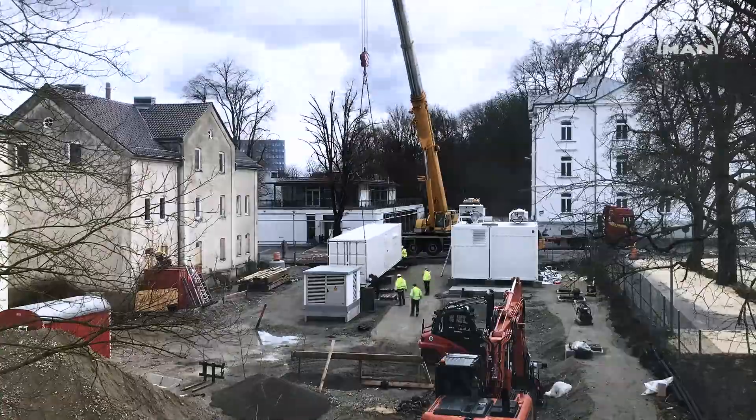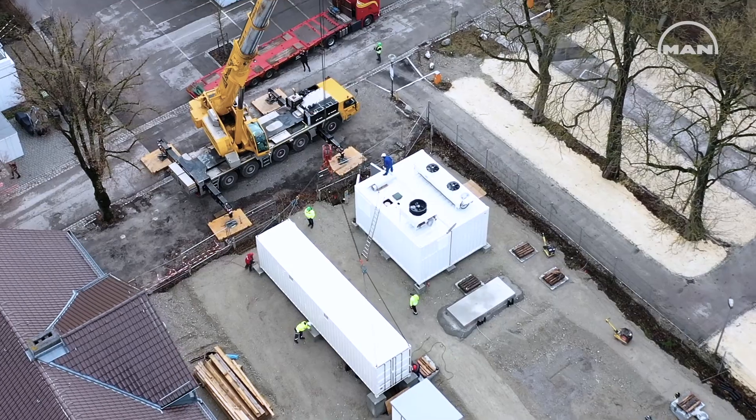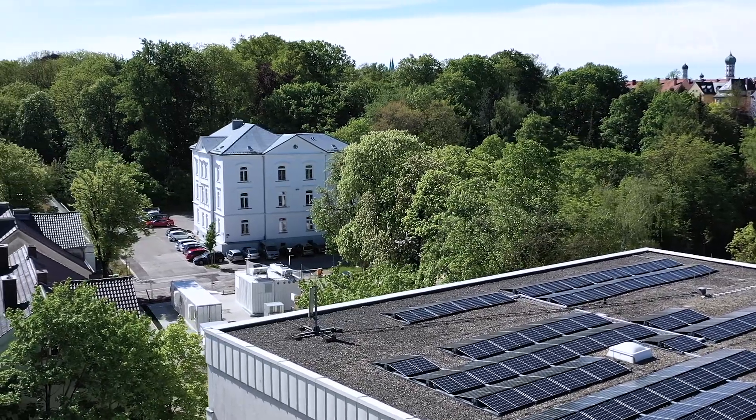For this, we have installed a small-scale hybrid power station comprising an MAN gas engine, a photovoltaic plant together with a battery storage unit. We can apply various loads through a load bank and can operate the system in grid parallel as well as in island mode.